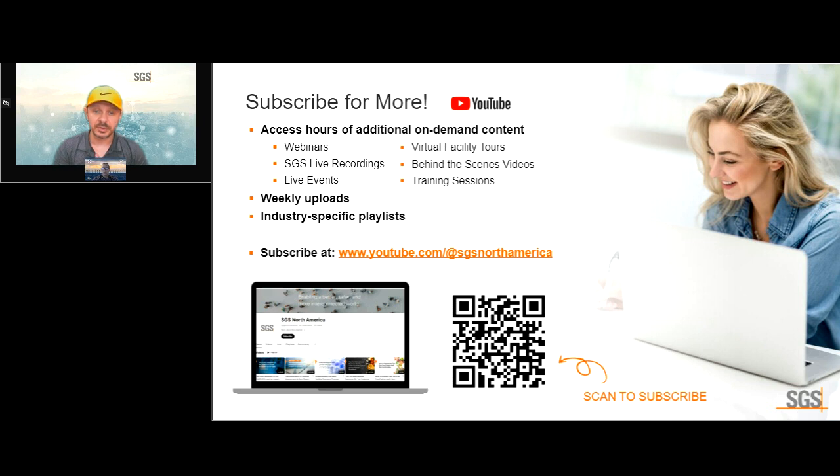That's all the content from me for today. Thank you very much for attending the webinar.